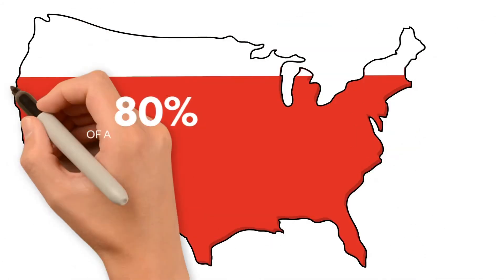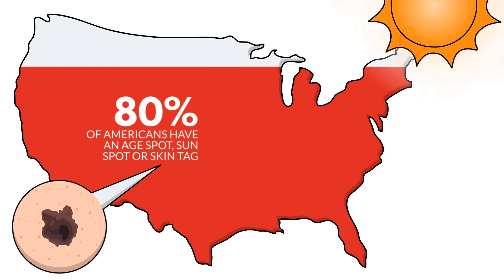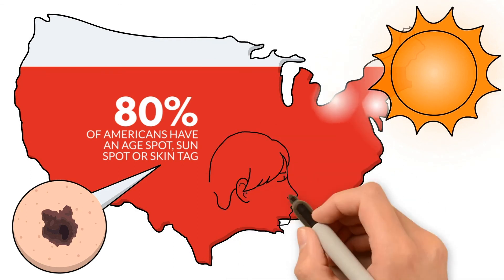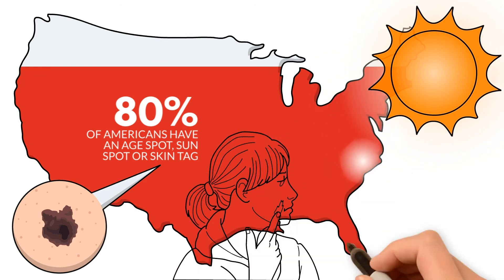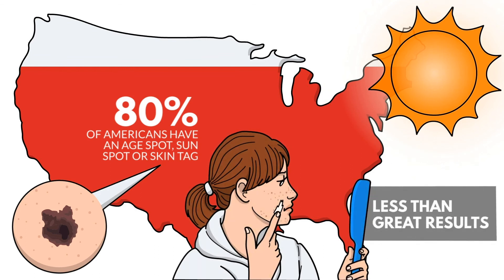Did you know that over 80% of Americans have an age spot, sunspot, or skin tag? Yes, it's true, and it's a big issue with the baby boom population due to years of sun damage. The truth is, many of your clients have tried topicals and other methods to get rid of those spots and tags with less than great results.